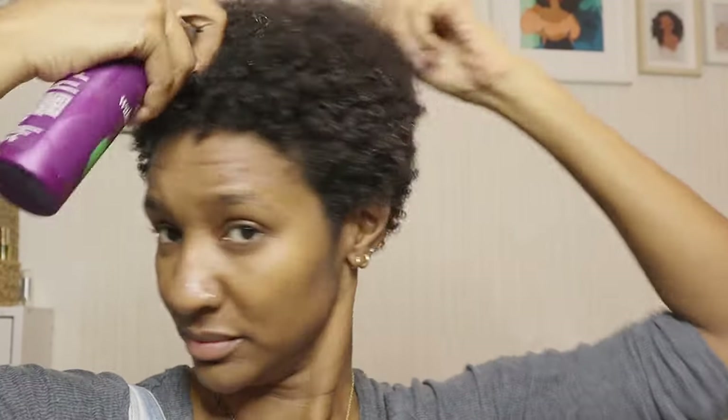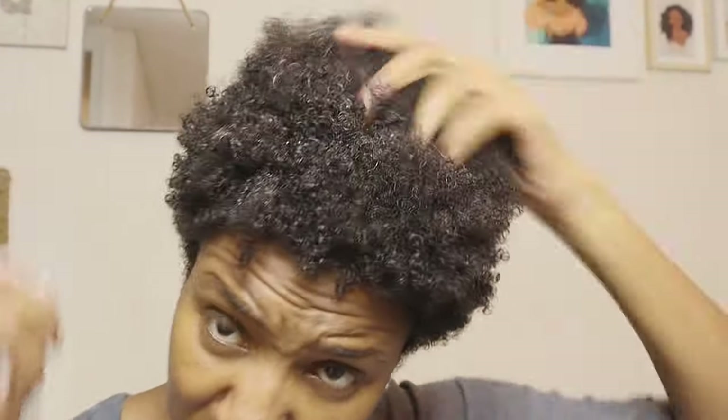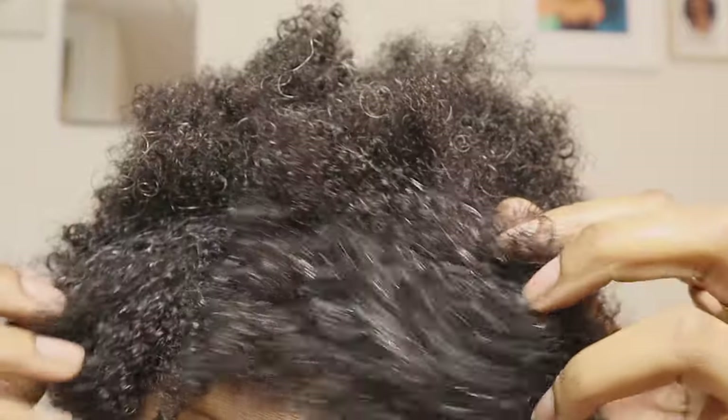I'm just going to spray that all over to make sure my hair is fully saturated. I want my hair hydrated, and then I'm going to moisturize it — what I'll moisturize it with will be coming up next.